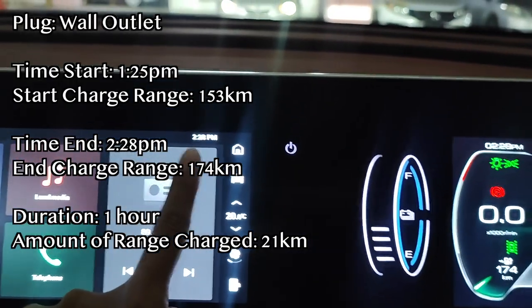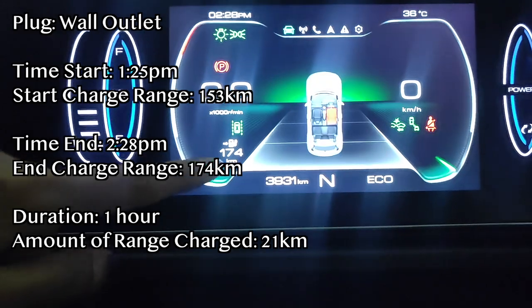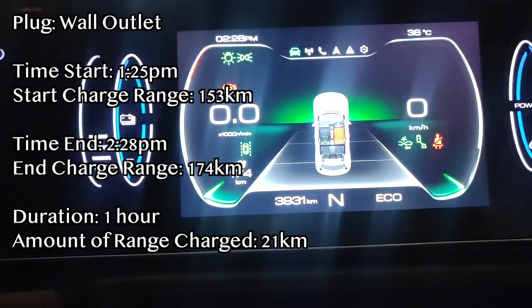Now it is 2:28pm and we are at 174km. That's not much. It was just about an hour over and we got like 20km — not much.